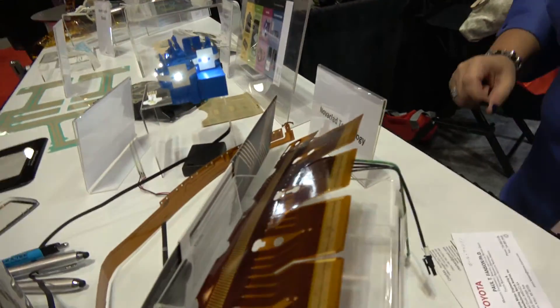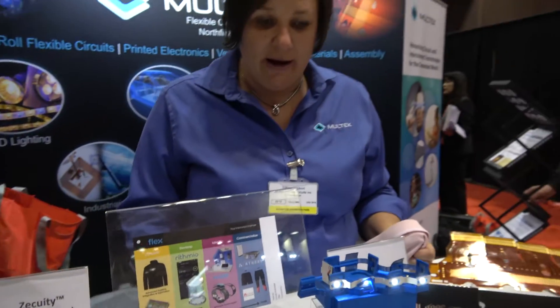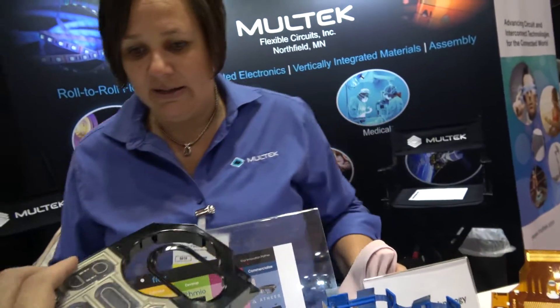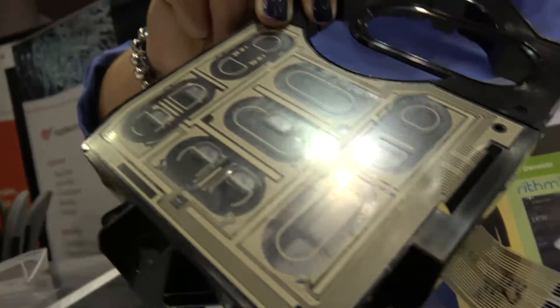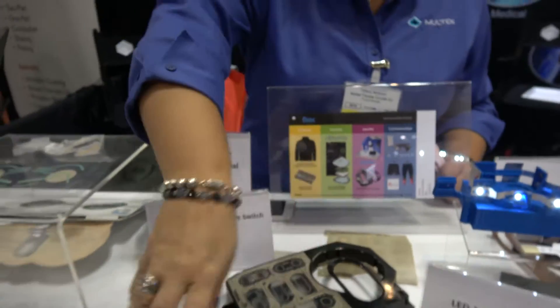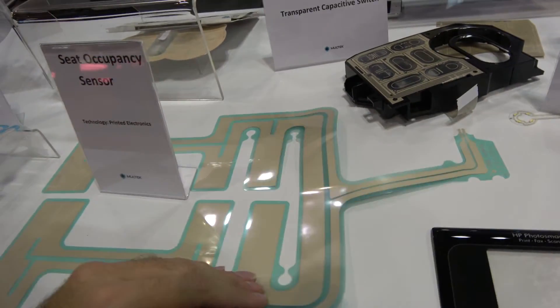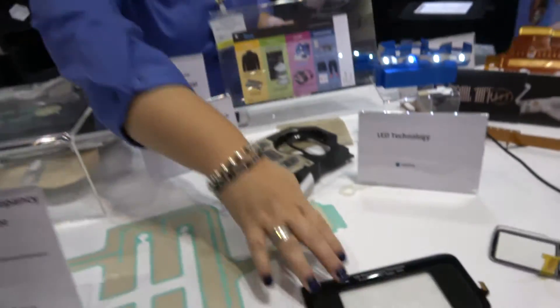There are all kinds of flexible technologies here. We are a flexible circuit supplier. We supply into the automotive market — we do transparent capacitive switching for HVAC controls in your car. We've got occupant detection sensors to turn your airbags on and off, touch solutions, and touch screens for displays.